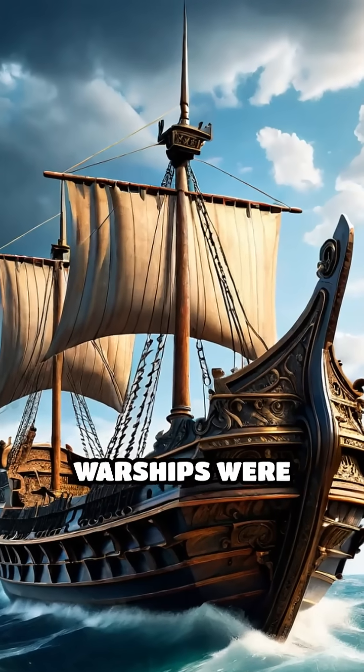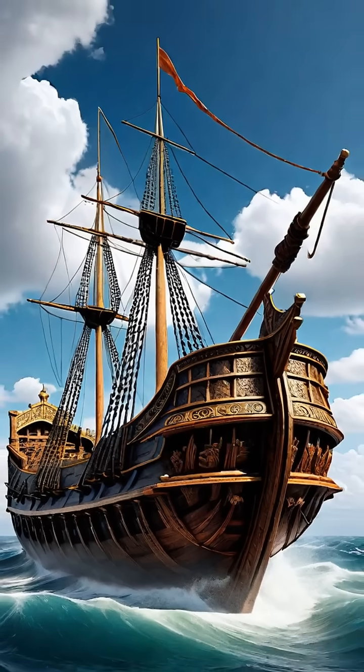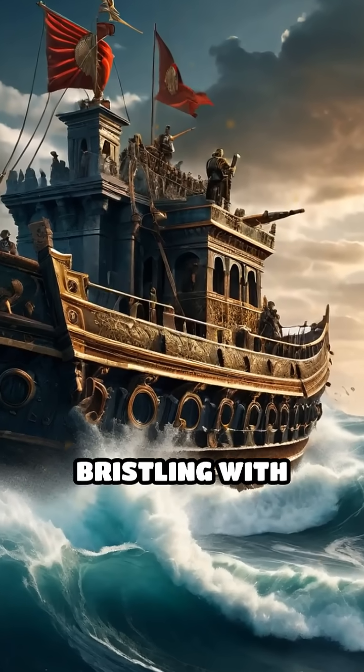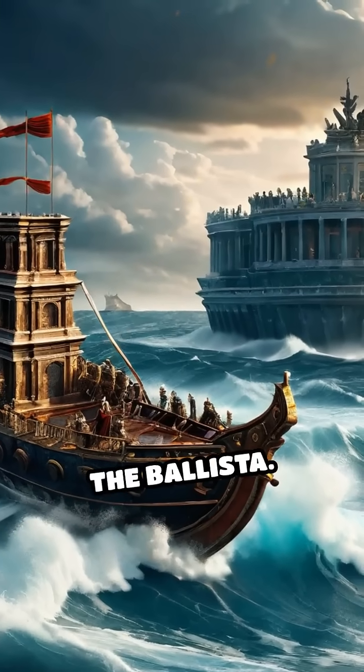Did you know that ancient Roman warships were equipped with artillery that could hurl deadly projectiles across the sea? Imagine a naval battle where massive wooden ships, bristling with soldiers, also carried the ancient equivalent of cannons — the ballista.